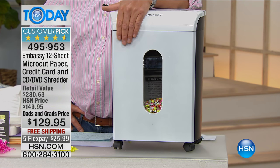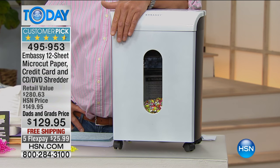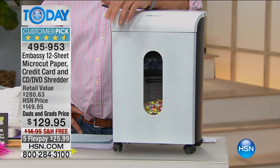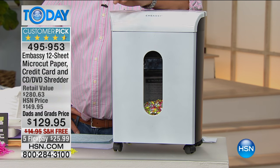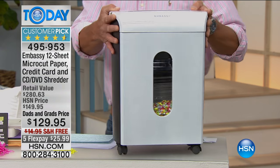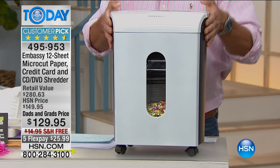35,000 of these have sold here at HSN. This is a brand new exclusive bundle — we're going to give you some home security software and two lubricating sheets to go in there so that the teeth work and function perfectly all the time. It's totally automatic and it's on wheels, so it's portable. You can take it from room to room.